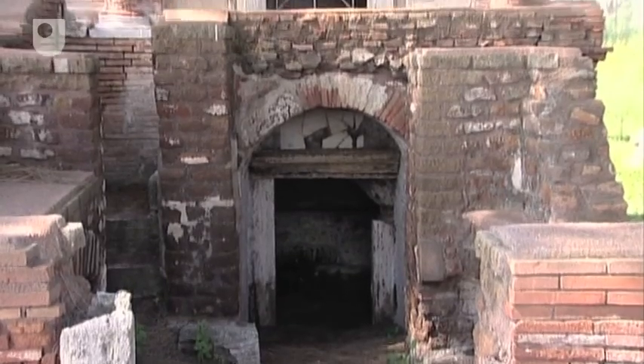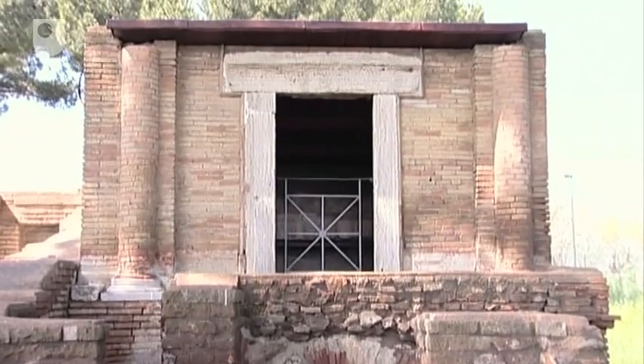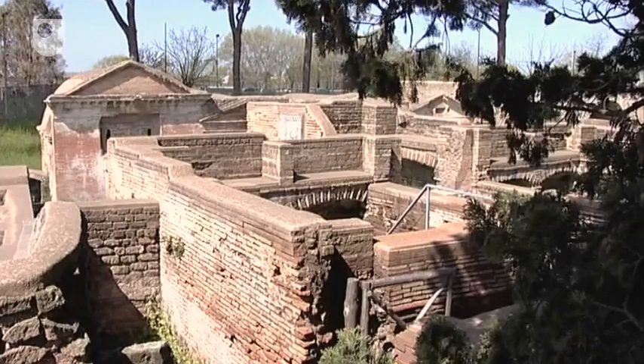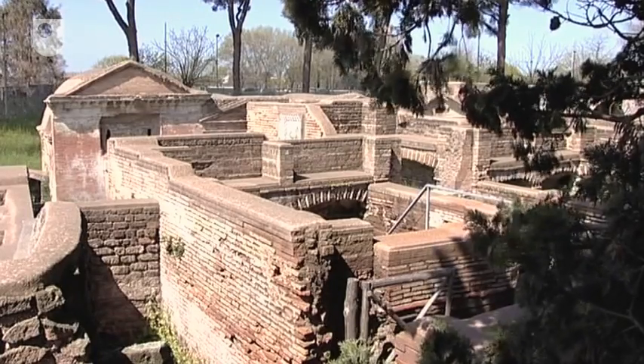Tombs could feature upper floors, some for extra burials, while other stairways gave access to flat-roofed terraces for the use of visitors to the tomb. Such a stairway is adjacent to Tomb 34.